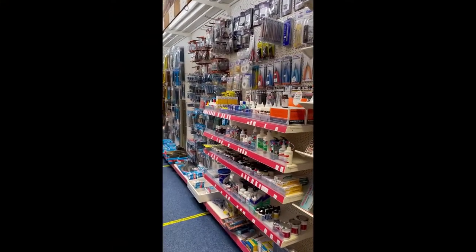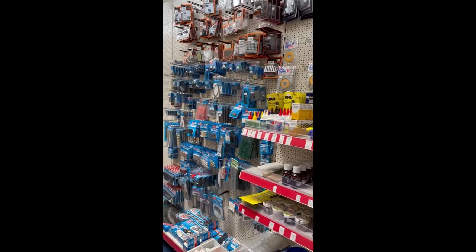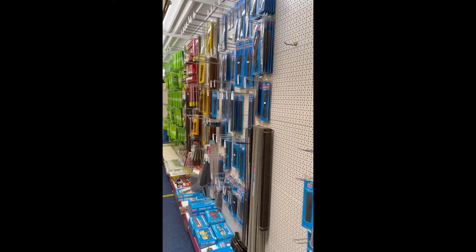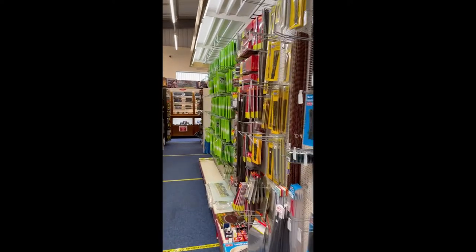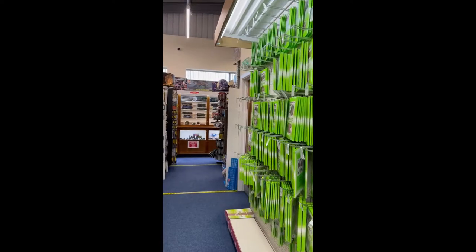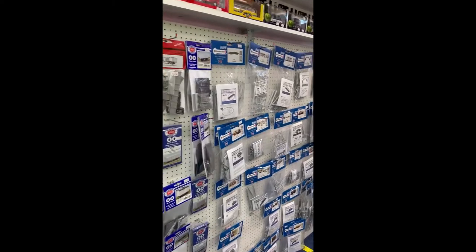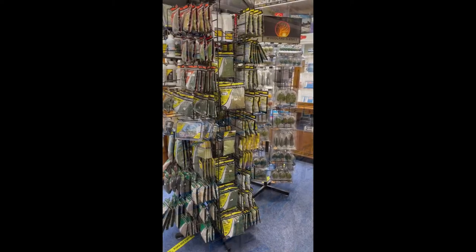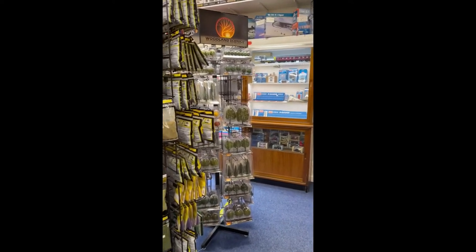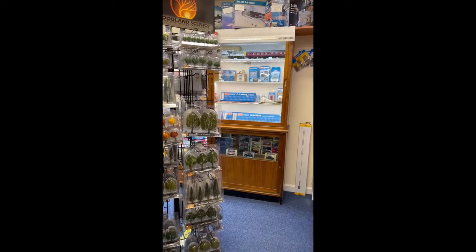Entering into the main body of the shop, on the right hand side we've got our glues and various masking tapes, moving on to the Pico accessories and track. Walking further down the shop we can see the Metcalfe ranges and lots of different buildings, the plastic kit ranges, and down at the end of the shop we have the Woodland Scenics stands — all your needs for scenery — as well as trees in the back cabinets and an extensive O-gauge range.